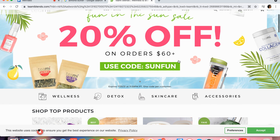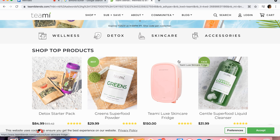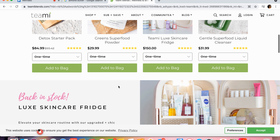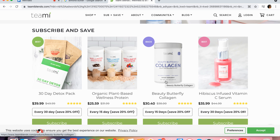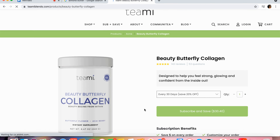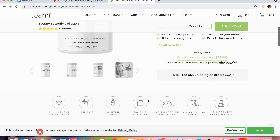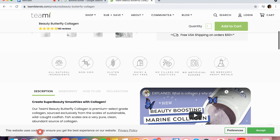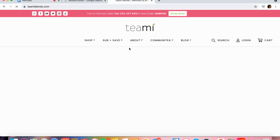Shoutout to today's sponsor, Teamy! I have worked with them on my channel in the past — they've done a whole complete glow up. They have greens, protein powders, different teas for stress and beauty. Today we're going to be using their Butterfly Beauty Collagen. Collagen is amazing for your hair, skin, nails, digestive system, gut health, connective tissues, and joints. I highly suggest you guys go on their website and look at the benefits — we're going to be making a smoothie out of it today.